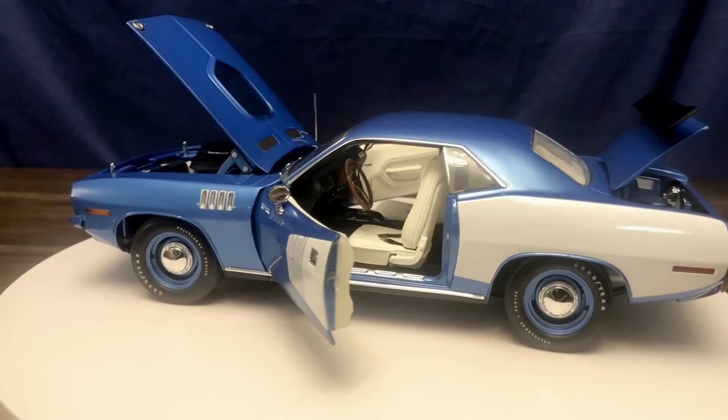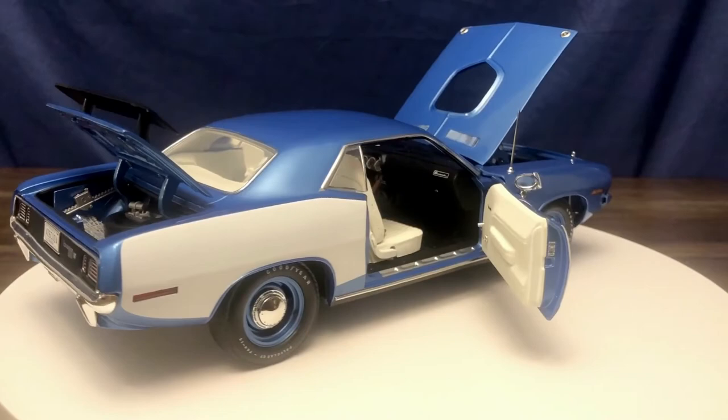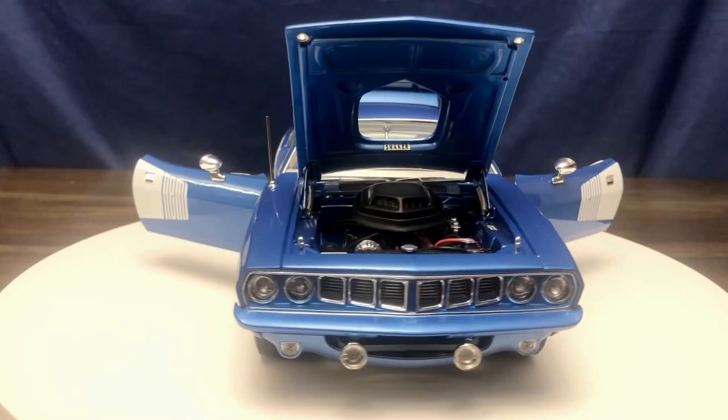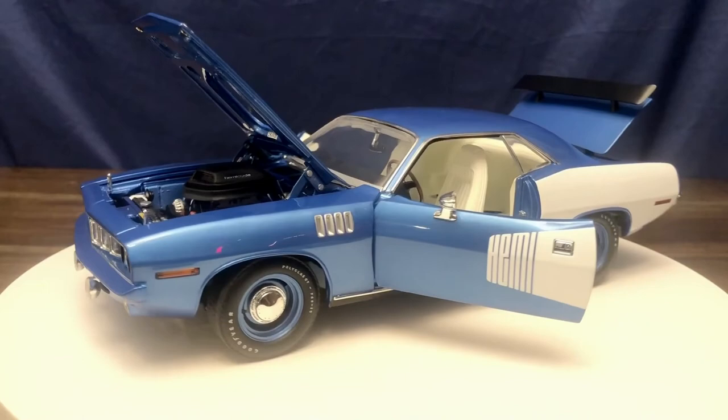Overall I'm very happy with the opening and closing of the doors, trunk, and hood. All of them open and shut nicely, with very nice tight panel gaps — especially for the caliber of this model. When you're paying for an Acme model, you don't want large panel gaps. This has been my review and thoughts on the 1971 Plymouth Hemi Cuda in 1:18 scale by Acme Trading Company. Thank you for watching, and if you enjoyed this video please give it a like and subscribe for more content.